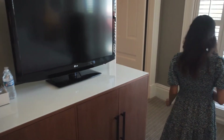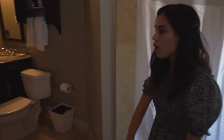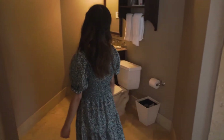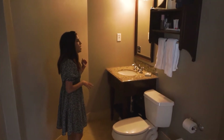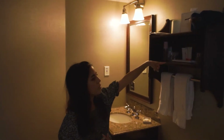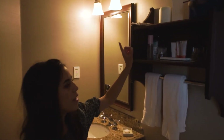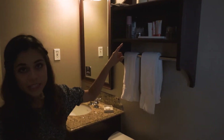Now we're getting to my favorite part — the bathroom is huge. This is just the shower area and they still have all this extra room. You have your standard toilet and sink. They give you the little travel size shampoo, conditioner, and bar soaps, as well as a shower cap and a vanity kit with Q-tips and cotton balls.